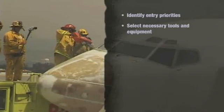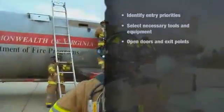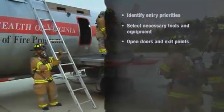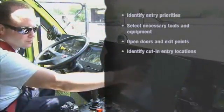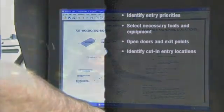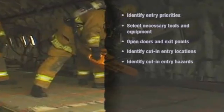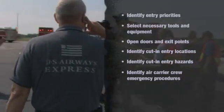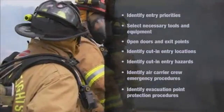Firefighters should prepare themselves by being able to: identify the priorities of openings to be used to gain entry to aircraft; select the necessary tools and equipment to gain entry for a given aircraft and situation; demonstrate opening normal entry doors and emergency exit points while wearing full protective clothing; identify potential locations for cut and entry using reference materials, aircraft markings, or general guidelines; identify the hazards associated with cut and entry; identify procedures followed during an emergency situation by crews of air carriers operating at the local airport; and identify the procedures to be used to protect evacuation points.